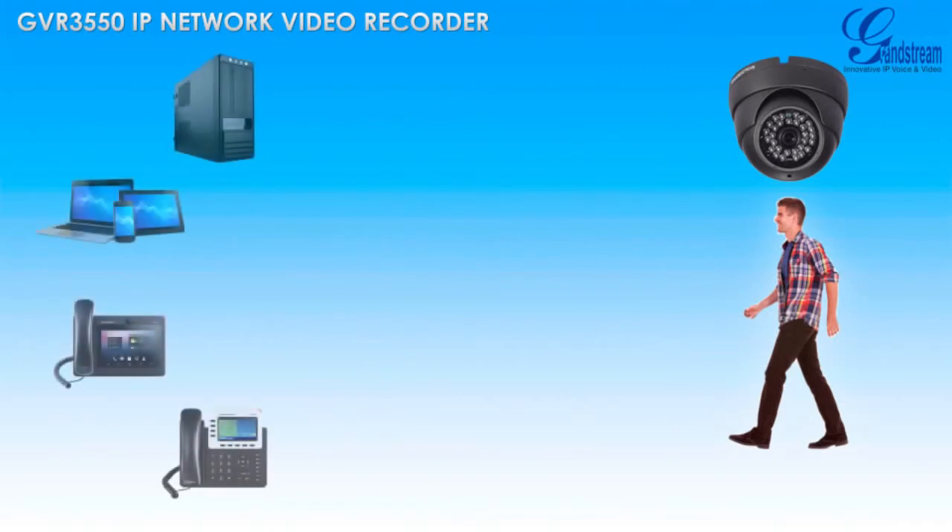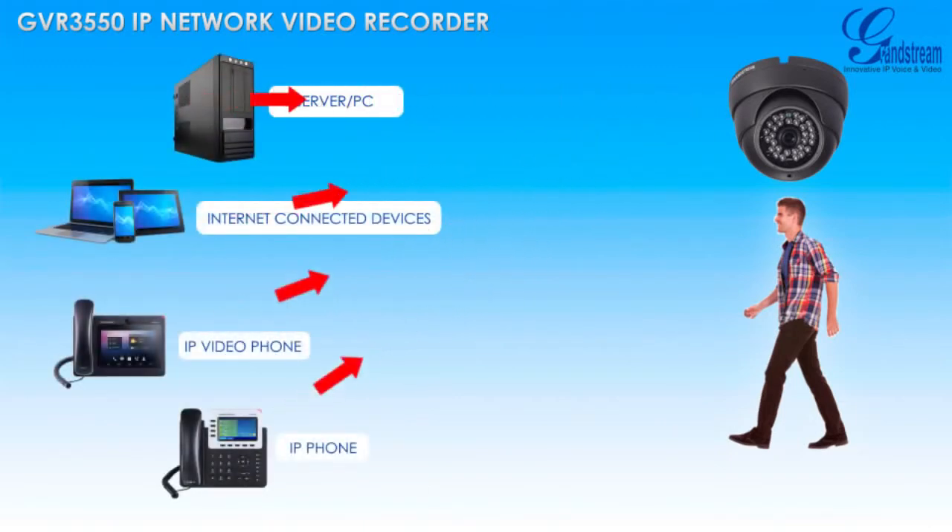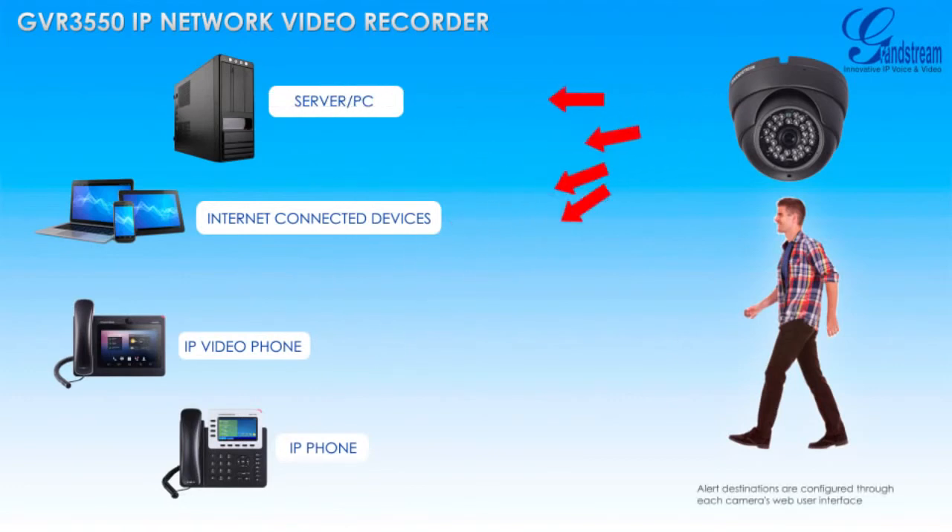In addition to alarm sounding within the GVR3550's interface when a surveillance event occurs, Grandstream's IP cameras can also send voice, video, or written alerts to a variety of locations and devices to ensure you're always up-to-date on your surveillance solution.